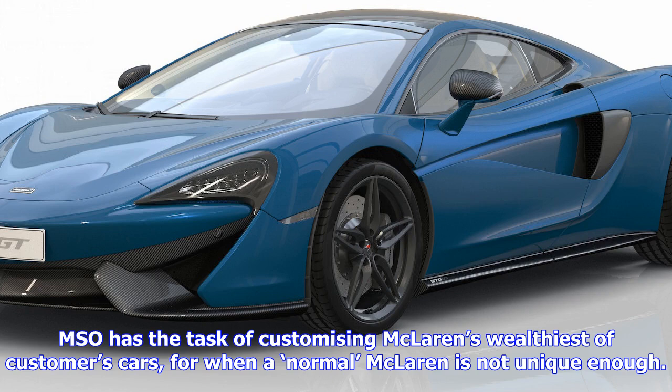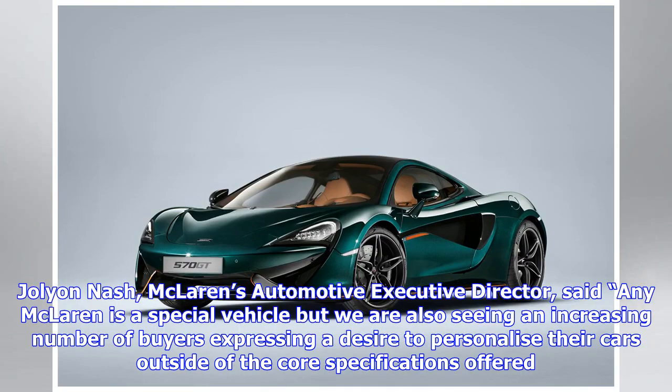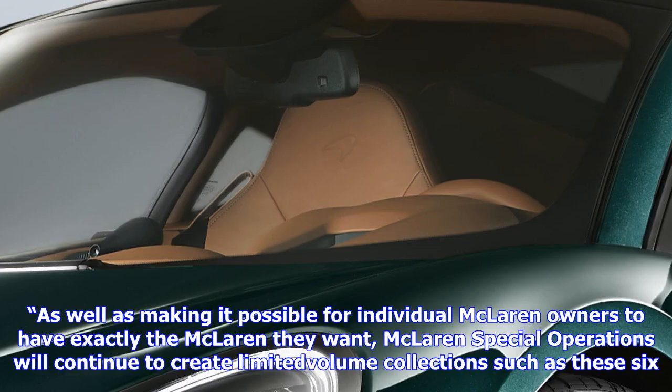The 570 GT is McLaren's most luxurious car, aimed towards grand touring rather than supercar thrills, as opposed to the rest of its lineup. Although that's not to say it's not fast, as it can still get from 0 to 60 mph in 3.2 seconds and on to a top speed of 204 mph. The XP Green 570 GTs are destined for the UK, Germany, and the Netherlands. The special editions cost £188,567 — £21,000 more than the regular 570 GT.